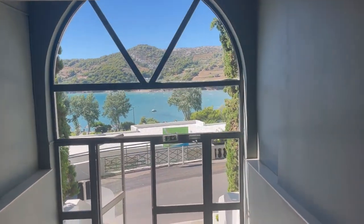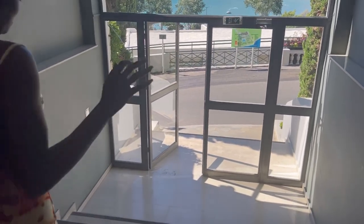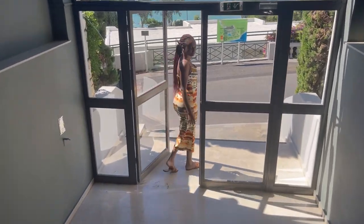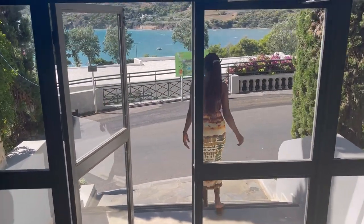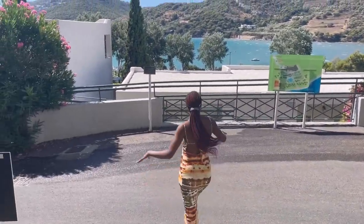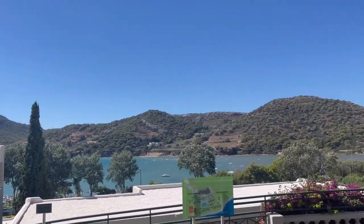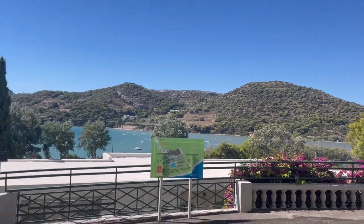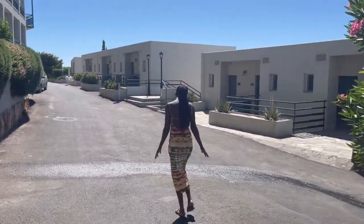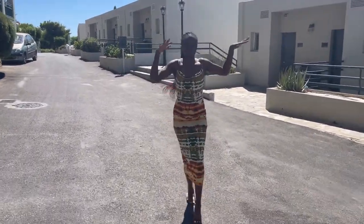We're coming down from the lift and you can see the view — who does not want to wake up to this view? I did not want to leave this hotel. I love nature, and if you're somebody that loves nature and you like to see things like this, you won't want to leave this hotel. So if you have anything to do in Athens, just come and book this hotel. I'm not advertising for them, but you will really love it.